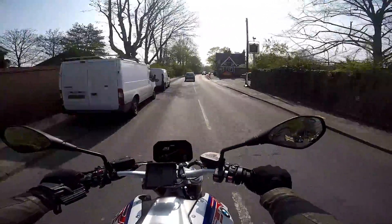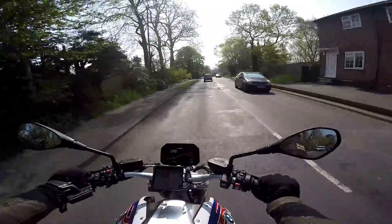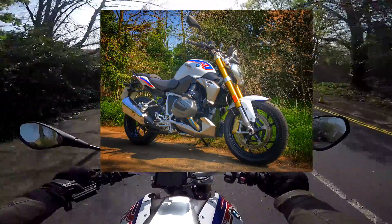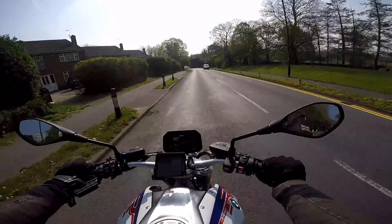Hey kids, it's Preston Fla here, hope you're well. Out about today on the brand new for 2019 BMW R1250R. It's the big naked boxer engine bike from BMW, now with the shift cam equipped version of the boxer engine. Stick around, stay tuned, I'll tell you what I think of it.